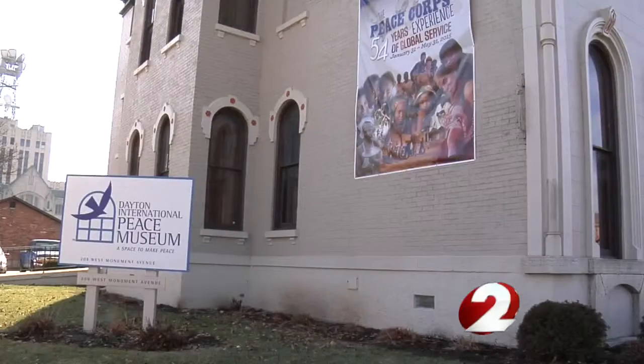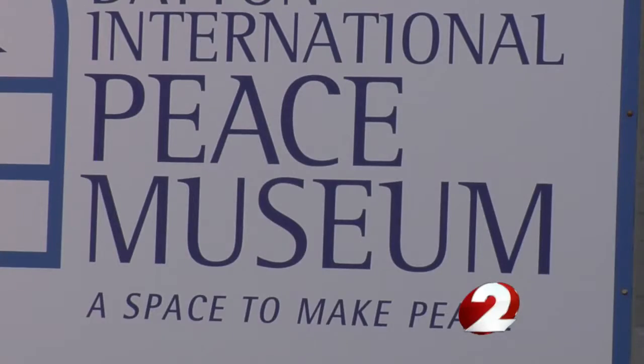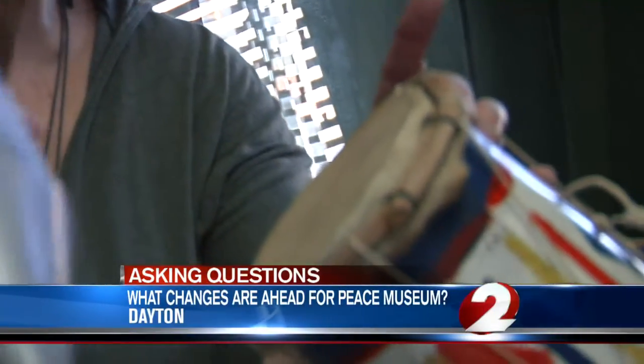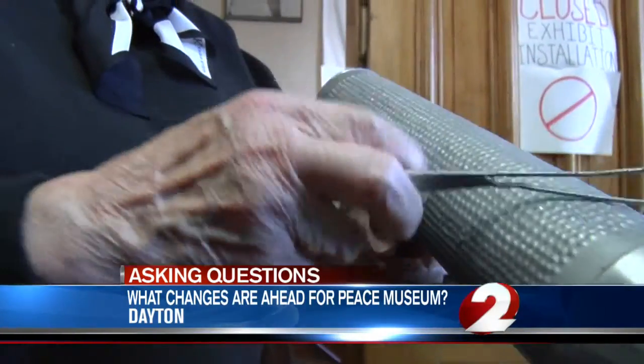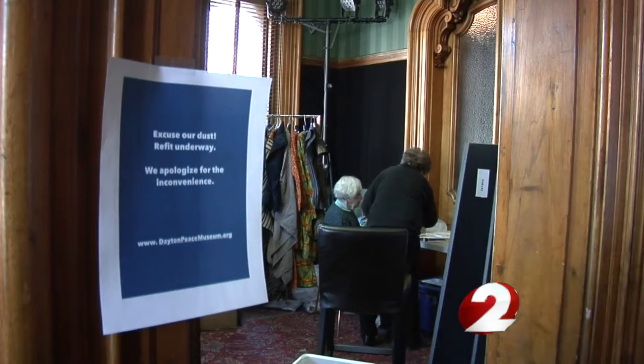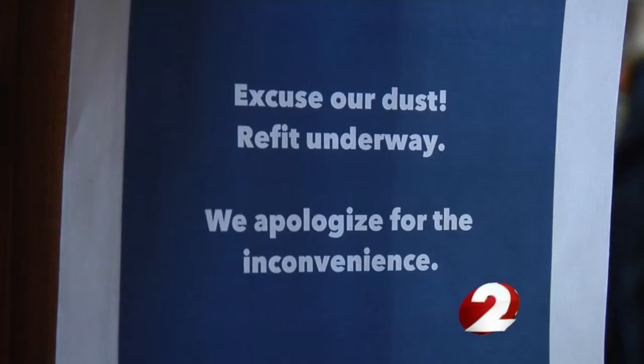In less than two weeks, the Peace Museum will look a lot different than it has in the past, and we got a first look at the work being done and what it will mean for the museum's future. An effort to bring peace by making a lot of noise — there's no one way to do peace. The instruments are part of one of the new exhibits debuting soon at the Dayton International Peace Museum.